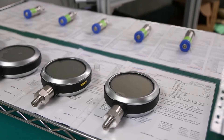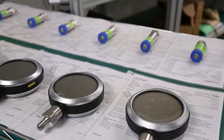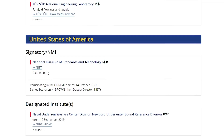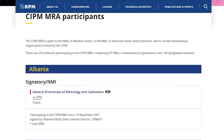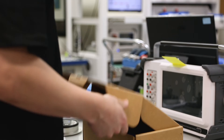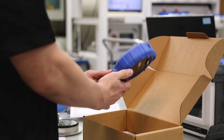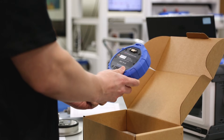In most applications, the calibration may also need to be traceable to a governing national or international body, such as NIST or other national metrology institutes recognized by the International Committee for Weights and Measures. In the case of high-accuracy devices, they may need to be sent to a calibration laboratory in order to comply with the manufacturer's original specifications.